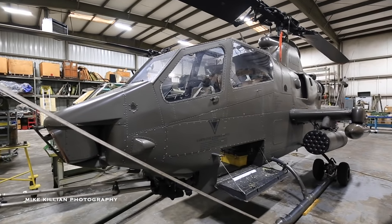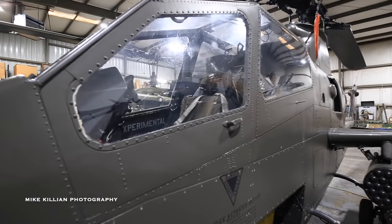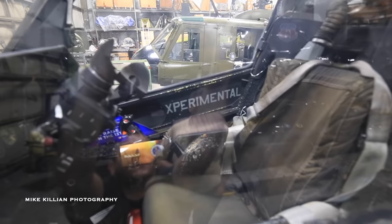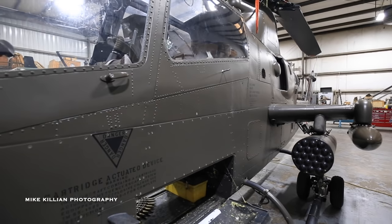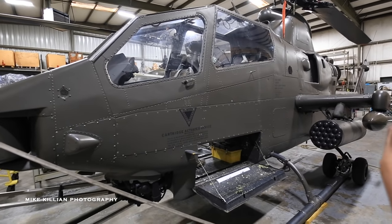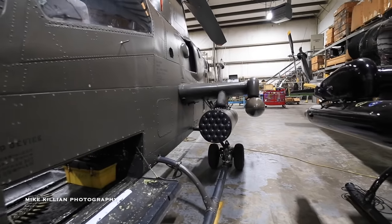Some of them were tan — we do have 998 that's in the tan scheme — but quite a lot of them, it happened so fast, they were still green when the conflict hit. This is the final version of the Army's Cobra, the F-model, a fully modernized version. It would have been configured to fire TOW missiles, 2.75-inch unguided rockets, and the 20-millimeter cannon.